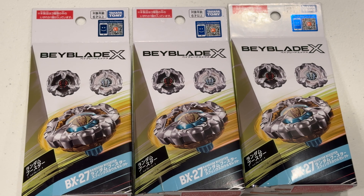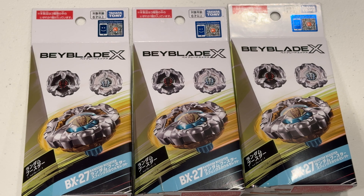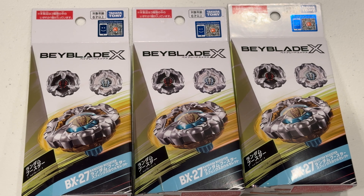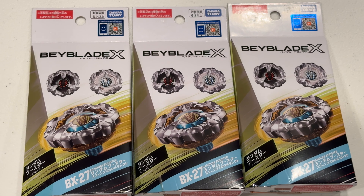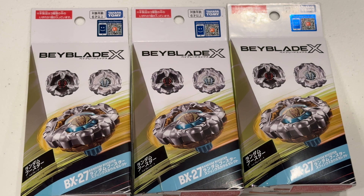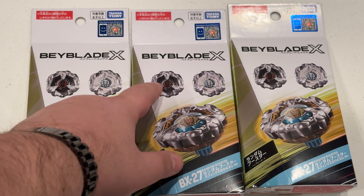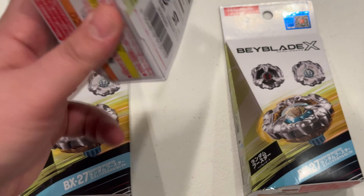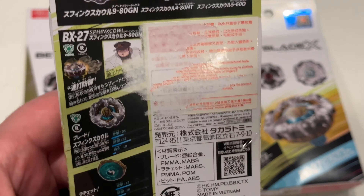What's up guys, welcome back to another episode of Baitastic — it's your boy Xenos, and today we have the BX27 short random booster, Sphinx Cow. This is one of those random booster selects where you get the one prize bay and then the same blade in different parts. It's a three-pack.